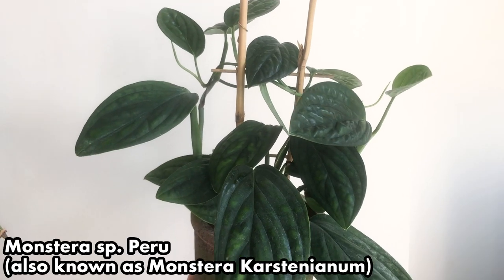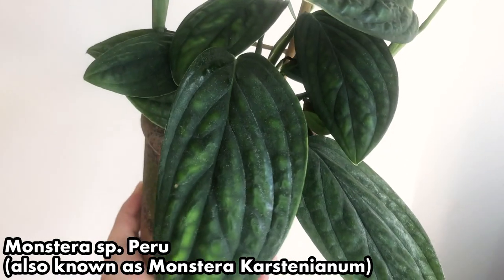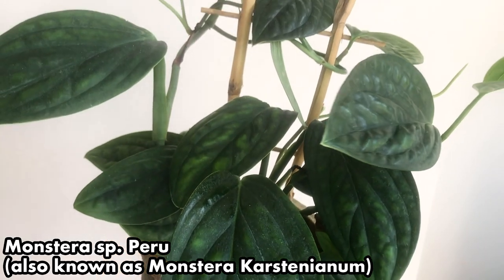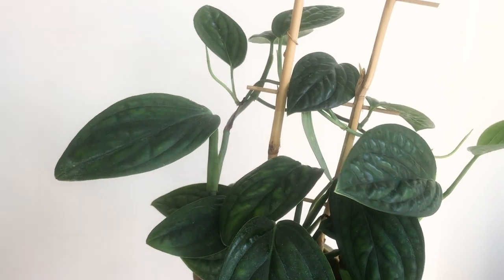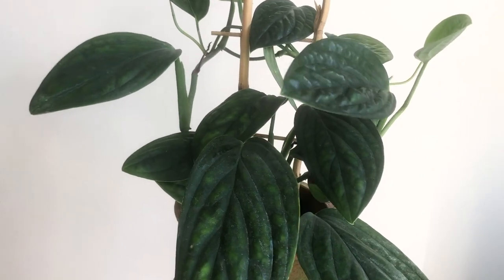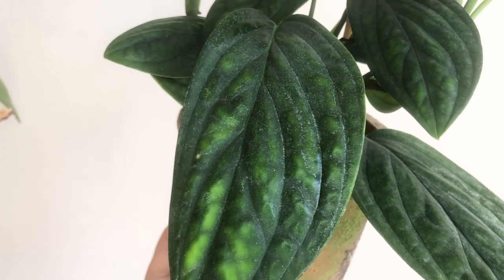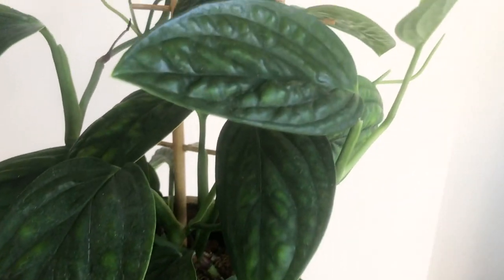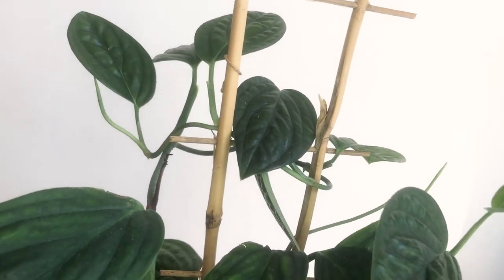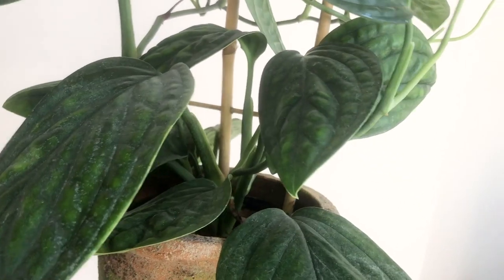The next plant I should not have bought was this Monstera species peru. I've just cleaned the leaves off and you can still see how dusty and how much water residue is on this. It sits at the back of my lounge on the potting station and is just so neglected. I wish I had space for this where I could really show it off and appreciate all of the leaves and the new growth. I did recently add a new trellis thinking that would spur me into action, but it hasn't.